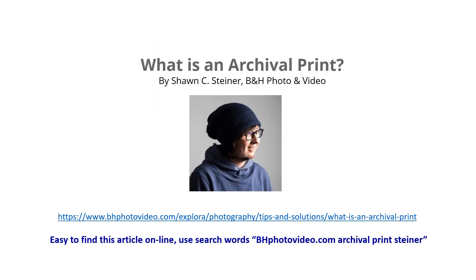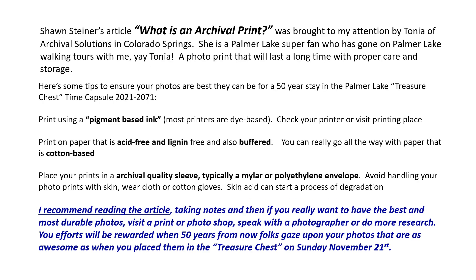What we're going to do now is learn some helpful tidbits on what an archival print is — that is, if you want to put photos in the time capsule, maybe with a note saying what the photo is. Mr. Sean Steiner of B&H Photo and Video in New York City recently wrote a neat article that talks about what is an archival print. That article is easy to find if you type in that big long address or if you just put in the keywords noted. It's a really good article — short, easy to understand, very informative. I want to thank Tanya of Archival Solutions in Colorado Springs for bringing this article to my attention. She's actually been on walking tours with me in Palmer Lake, so she's a Palmer Lake super fan.